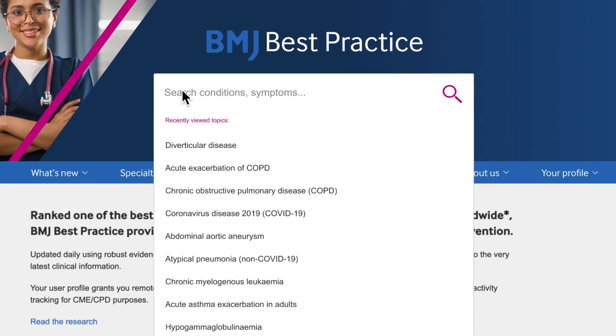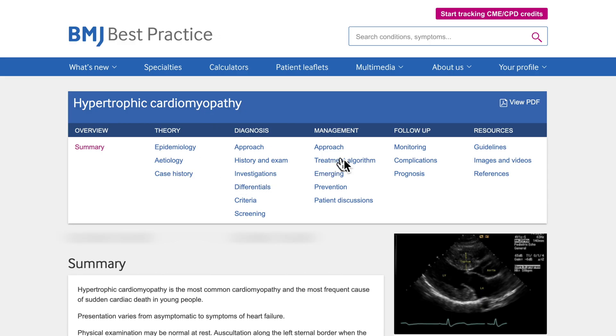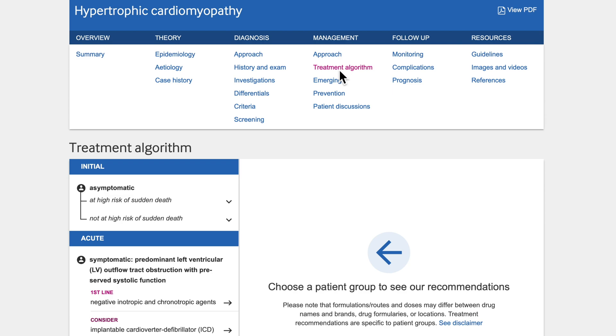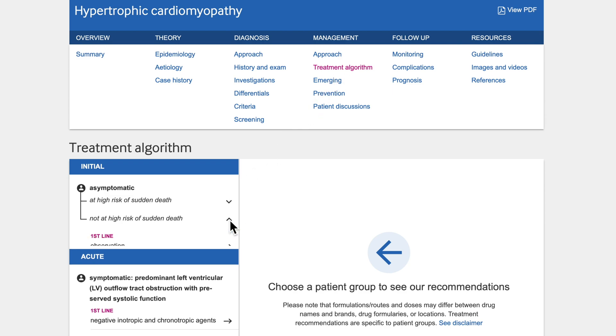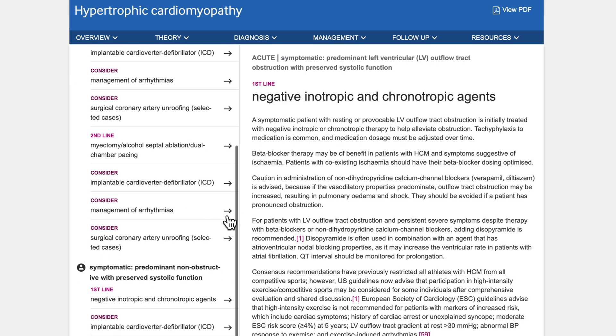BMJ Best Practice is uniquely structured around the patient consultation with advice on symptom evaluation, tests to order, and treatment approach. We provide an intuitive navigation, clear signposting, and enhanced search capability to ensure that you can access the latest clinical information as quickly as possible.